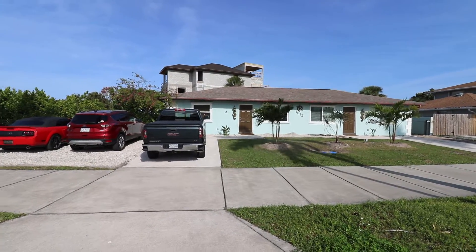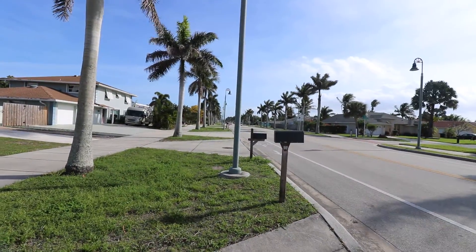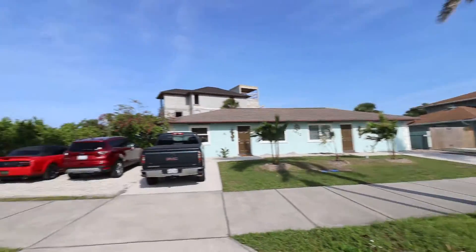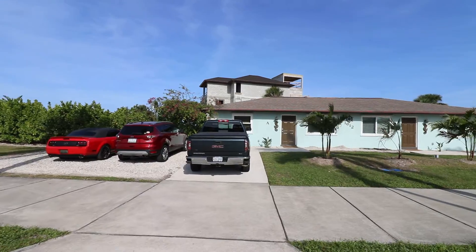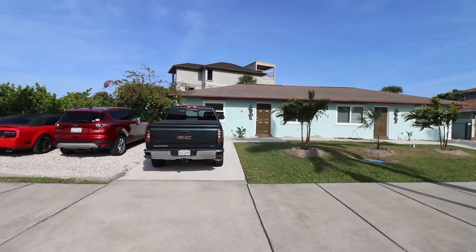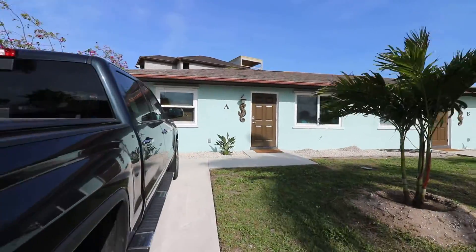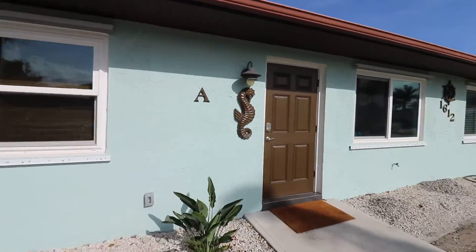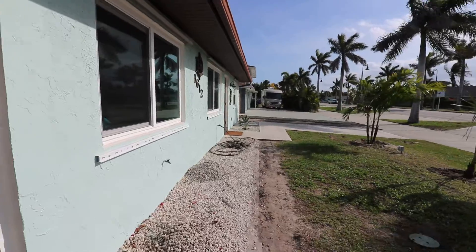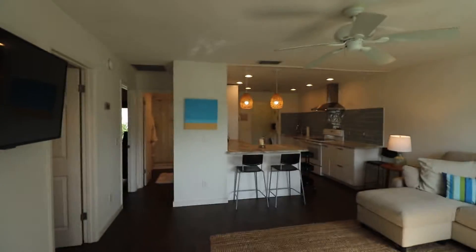Hello and welcome to 1612 South Ocean Drive here in beautiful Fort Pierce, Florida. We are on the main boulevard in Fort Pierce, A1A, and it's a windy but warm and wonderful day. Today we're taking a look at 1612 South Ocean Drive Apartment A. It's a two-bedroom, one-and-a-half bath unit that has been completely remodeled this year. The landscaping isn't quite finished but it will be done before you get here. So let's go inside and take a look.